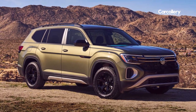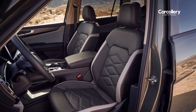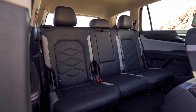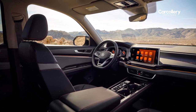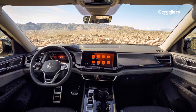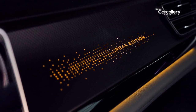Inside, Peak Edition models feature a signature look that pulls from the logo colors. Titan black leatherette is paired with light gray accents and orange contrast stitching. Dash and door inserts in a black metallic check pattern further set the look apart from the rest of the Atlas family. A steering wheel clip bears the same logo as the exterior badging, and ambient lighting with 30 color choices pairs with innovative backlit dash decor reading Peak Edition.